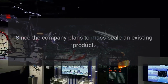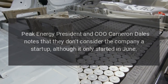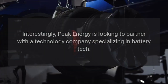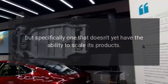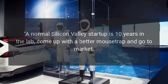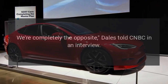Since the company plans to mass-scale an existing product, Peak Energy President and COO Cameron Dales notes that they don't consider the company a startup, although it only started in June. Peak Energy is looking to partner with a technology company specializing in battery tech, but specifically one that doesn't yet have the ability to scale its products. "A normal Silicon Valley startup is 10 years in the lab, come up with a better mousetrap and go to market. We're completely the opposite," Dales told CNBC in an interview.